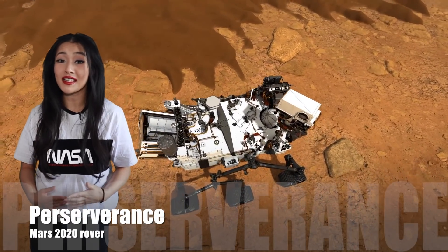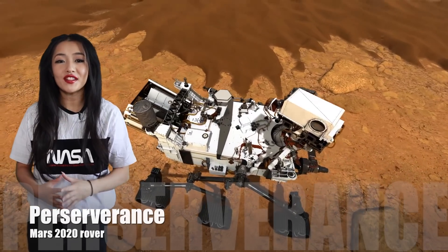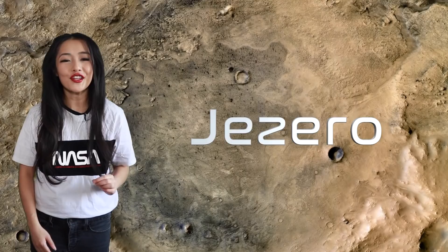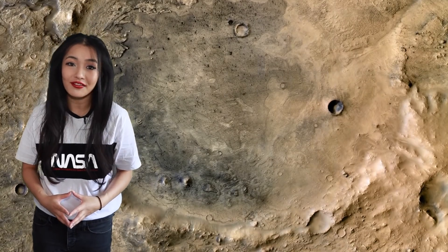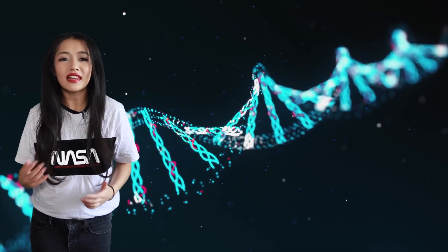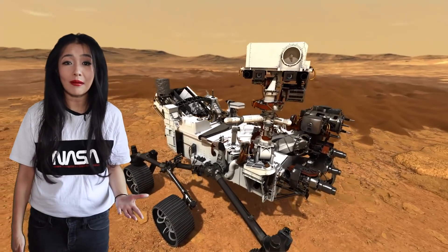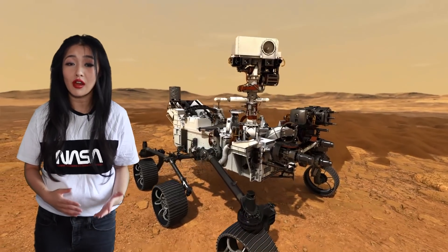Mars 2020 is a Martian rover mission that will send the rover Perseverance to Mars this year. The mission is going to Jezero, one of the oldest craters on Mars, to search for signs of ancient life. These so-called biosignatures are anything from micro fossils — fossils of microbes — to lipids and proteins.